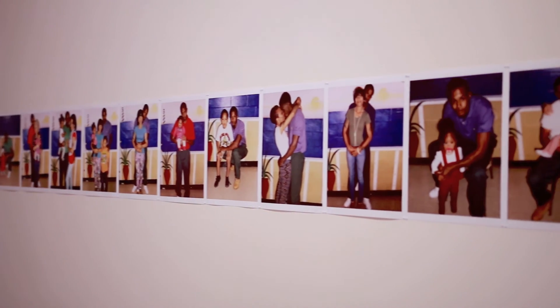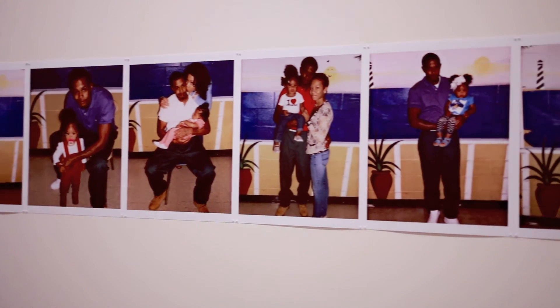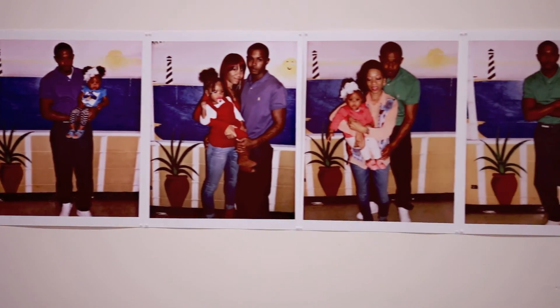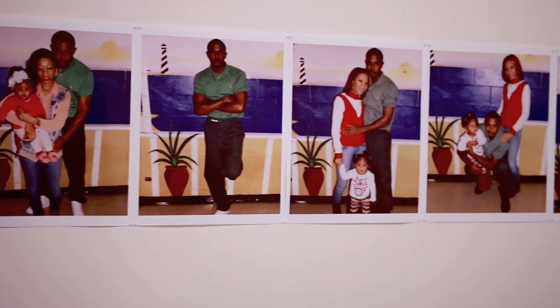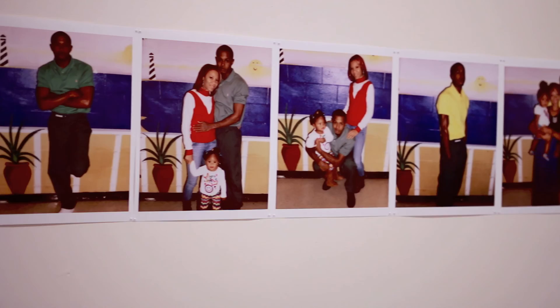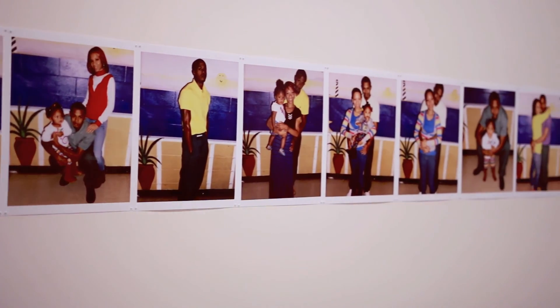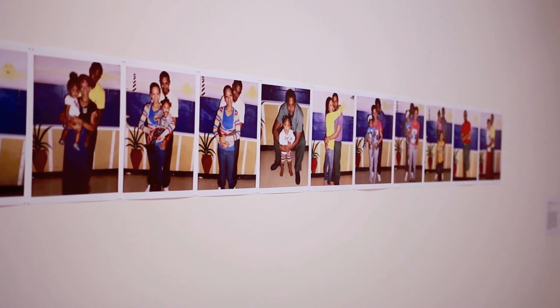Here we have a group of photographs by Deanna Lawson, who is perhaps best known for very beautiful, lush, posed portraits of strangers in domestic settings — people she often refers to as her family. Here we have a series of images of her actual family member, her cousin Jasmine, during her visits with her husband during his time in a correctional facility upstate — a compassionate and intimate view of people who are often demonized and disenfranchised.